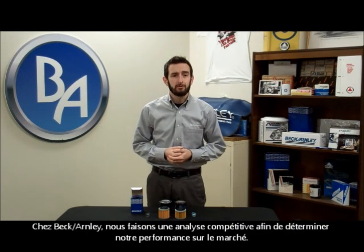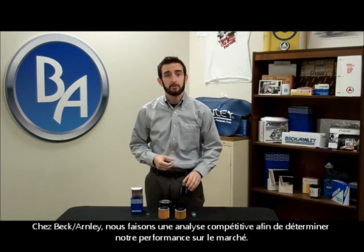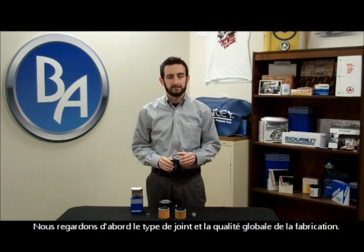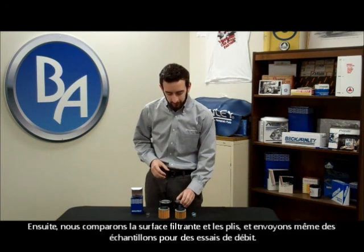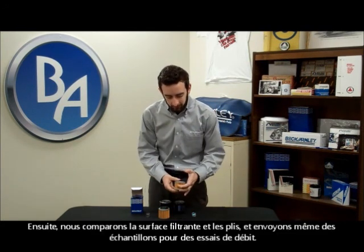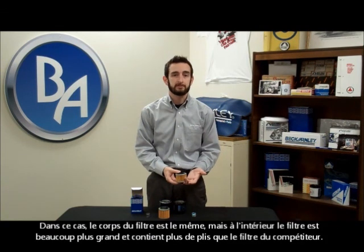Here at Beck-Arnley we do competitive analysis to determine how we stack up in the marketplace. We'll start by looking at the seal type and overall quality of construction, then we will compare the filter surface area and the number of pleats, and we'll even send samples out for flow testing.